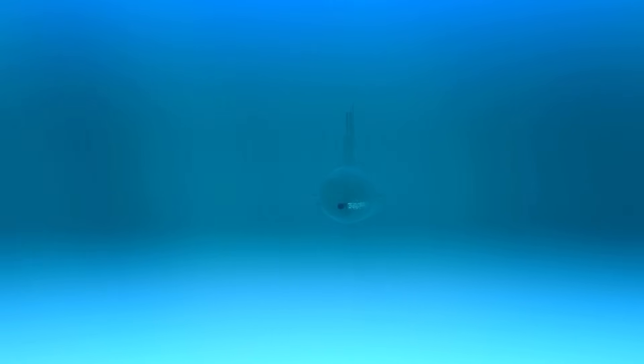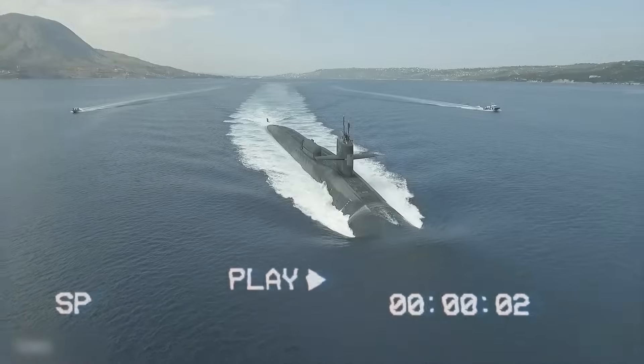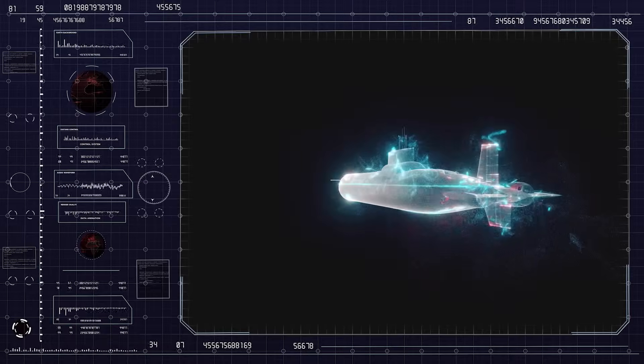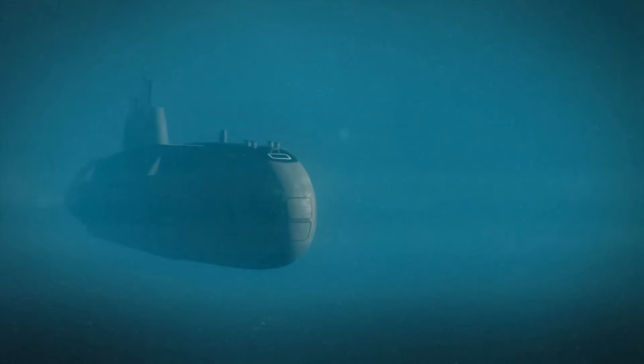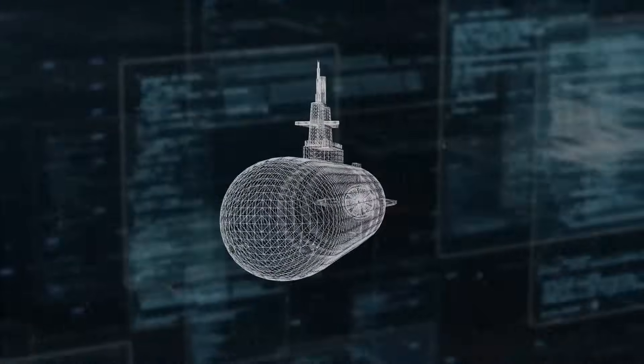Fast, quiet, and loaded with powerful new weapons, America's latest nuclear submarine is one of the most advanced machines ever built for war. Every part of it shows years of research and smart design, bringing together stealth, long-range travel, and high-tech systems in one powerful underwater vessel.